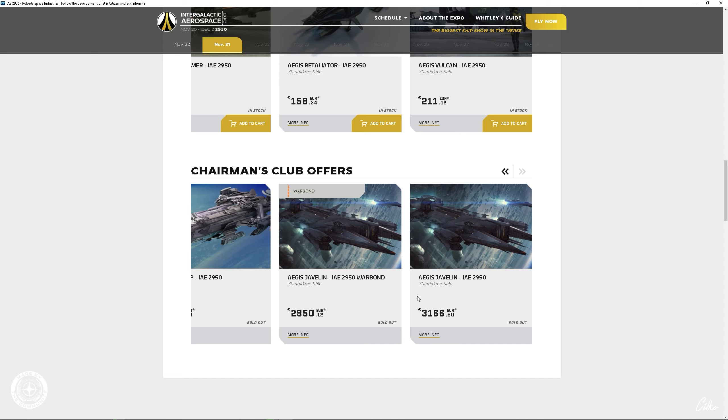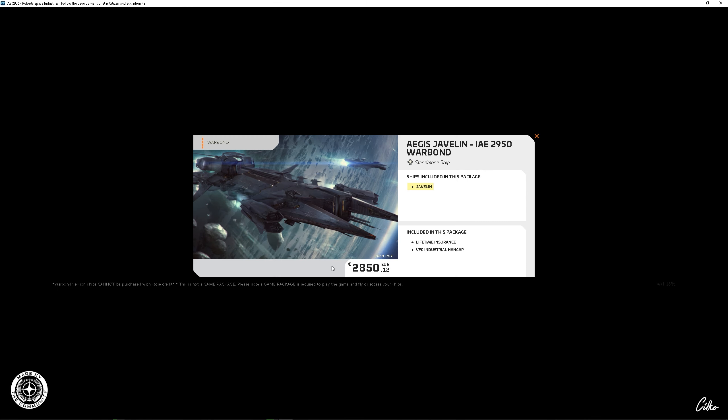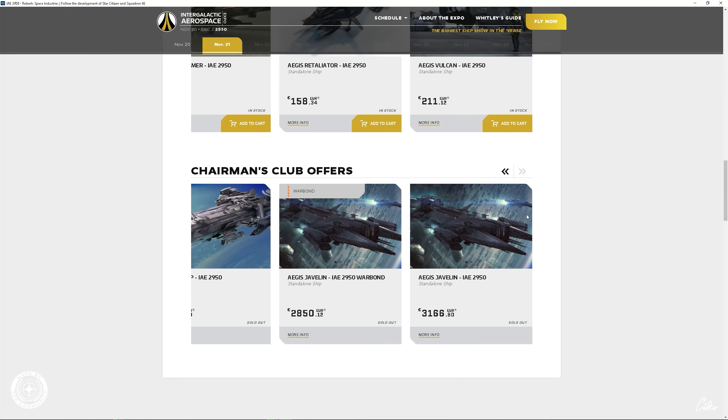Dann haben wir hier unten noch die Merches — da ist nichts Neues dazugekommen. Da haben wir die beiden Pullover, die Pins und die Ornamente. Und das hier ist gar kein Handtuch — das ist eine Decke, und dann ist der Preis doch schon wieder okay. Eine schöne Fleece-Decke, so schön abends im Winter einkuscheln in der Star Citizen-Decke. Dann haben wir hier den Pinguin, noch ein paar Subscribers Club Zeug, und hier das T-Shirt von der Nautilus sowie ein Poster von der Nautilus. Das ist, was ihr euch auf dieser Seite besorgen könnt — das wird sich natürlich die nächsten Tage noch erweitern.